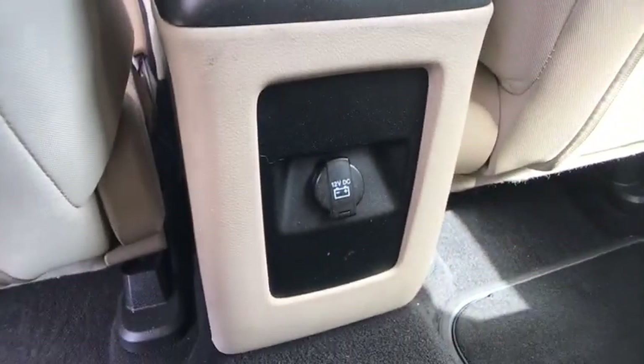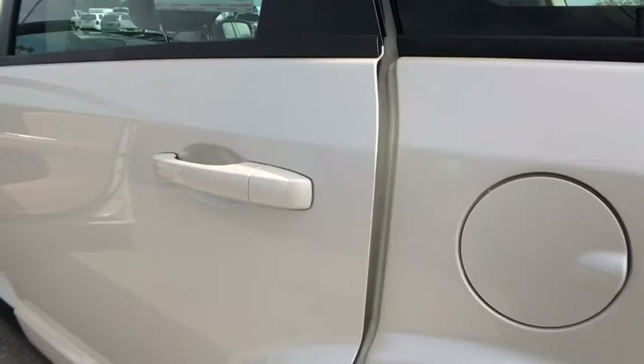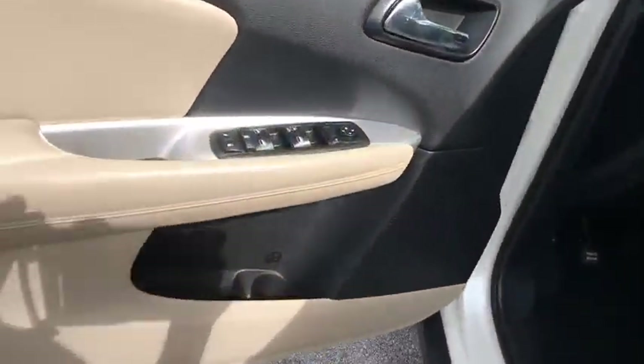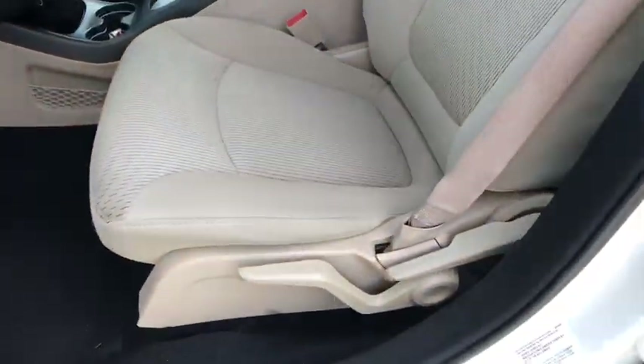AM-FM stereo radio, child safety locks, MP3 player, power door locks, bucket seats, CD player, passenger airbag. This vehicle is Carfax certified one owner and qualifies for Carfax buyback guarantee.